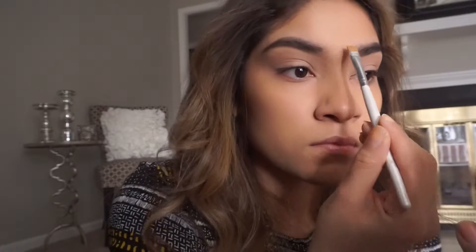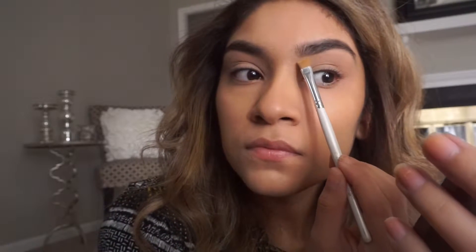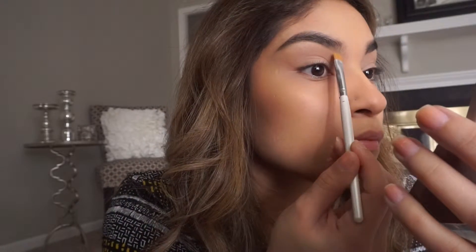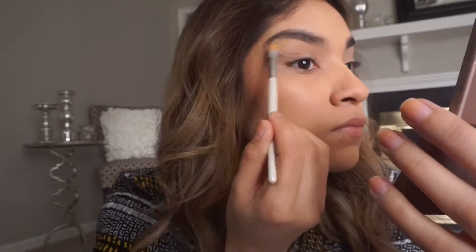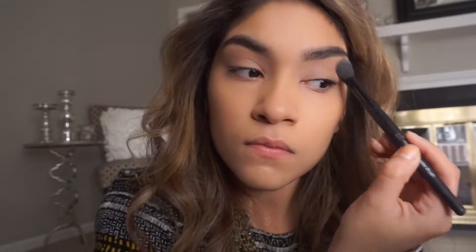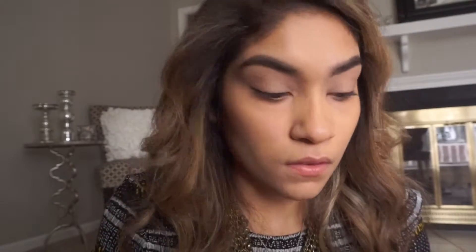Most of the time I don't do this step because I get up early and trust me, if I have five minutes I will sleep those five minutes. So I usually do it when I'm starting a little later or on weekends when I'm not rushing. But it does create a better look. I'm going to go over my lid one more time with the same shade just to set the concealer so it doesn't smear.